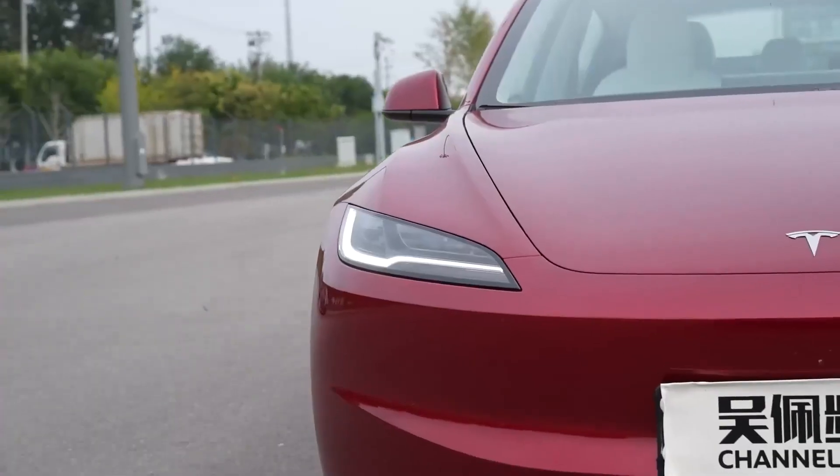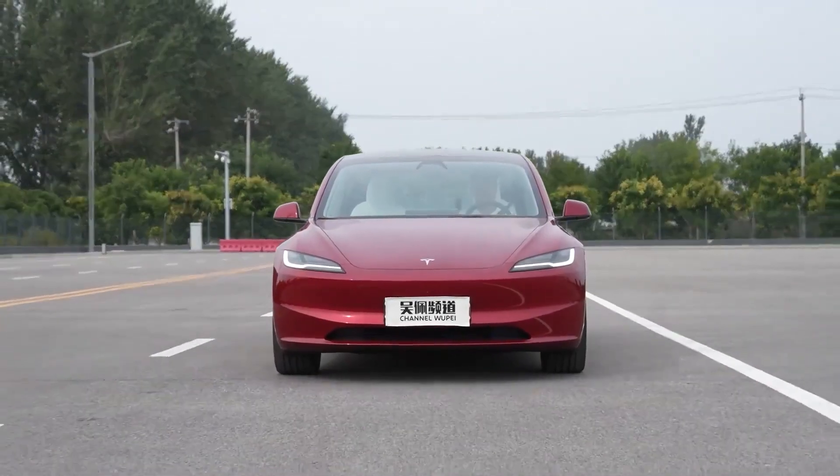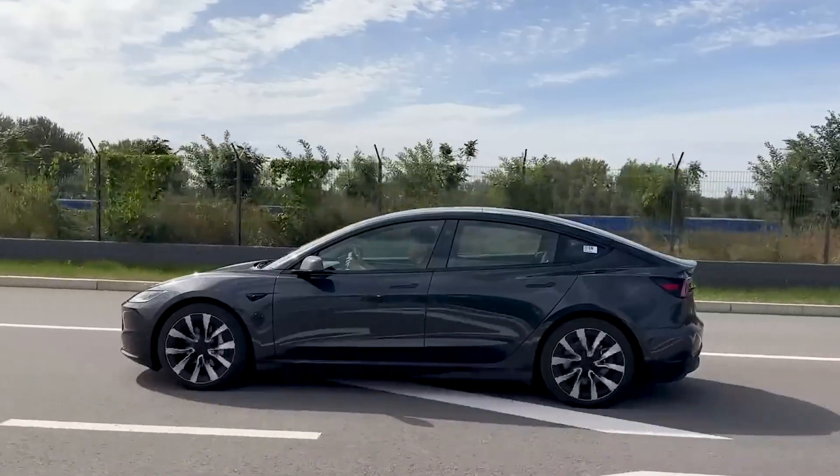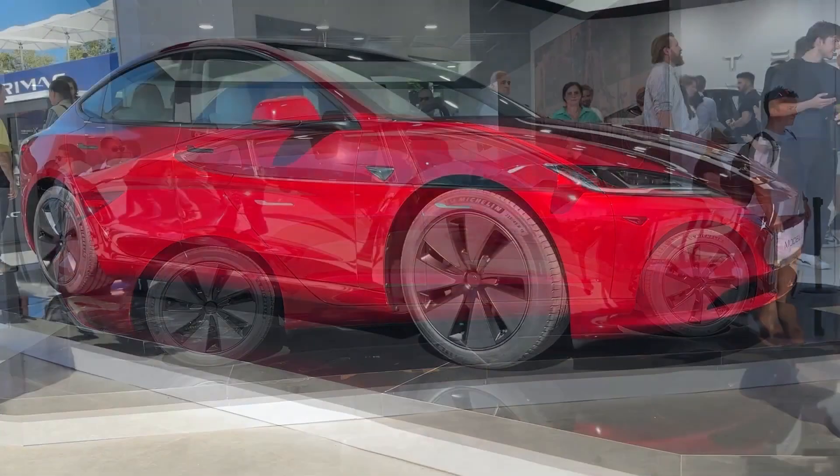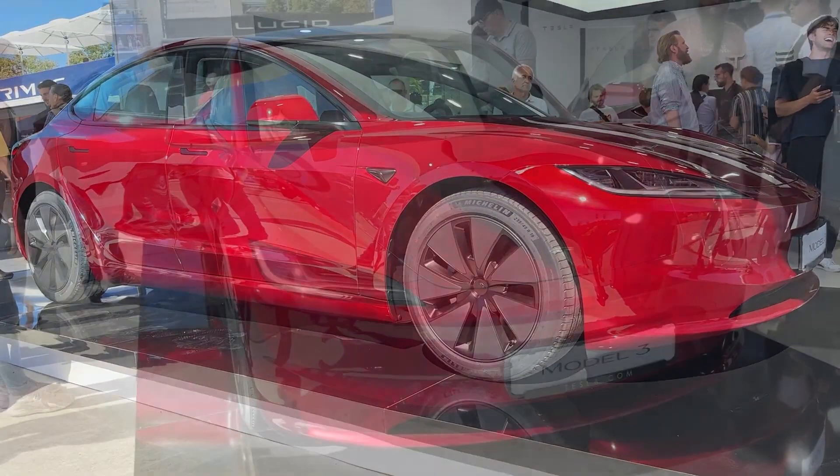In response to this, Tesla subsequently purged all references to the Plaid or Ludicrous Model 3 from the service manual, leaving only the dual-motor badge — a departure from the norm. This alteration signifies the imminent arrival of an upgraded Model 3.